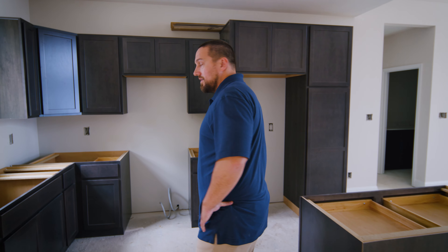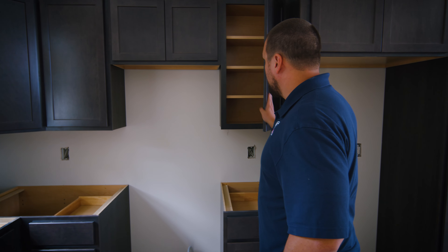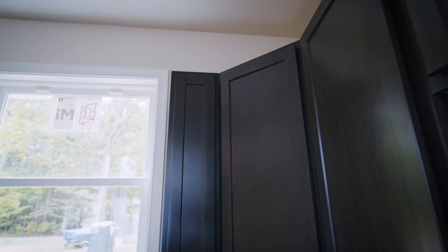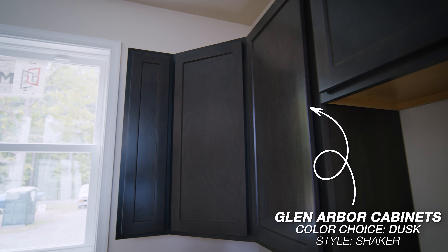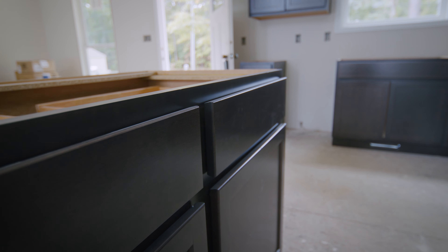We'll move into the kitchen here where we have these Glen Arbor cabinets. The color selection chosen was dust for this house. This is obviously in the construction phase — we still have our granite to put on, so that should be tomorrow that we'll be installing that.